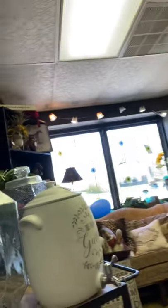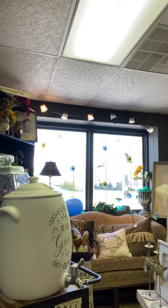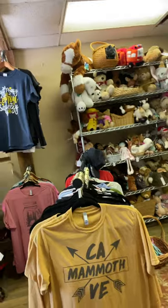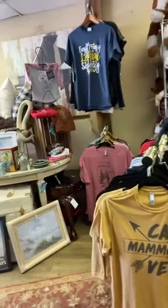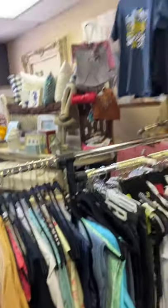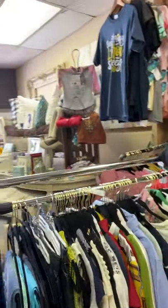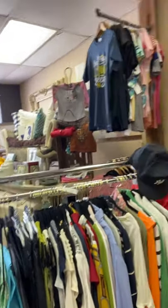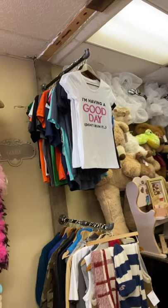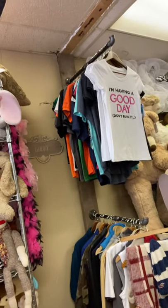Our front window we take the time to decorate periodically. We've got a few items out here from our Posh closet that are more of an item that you might need or might have forgotten for your vacation here. And then we have fun t-shirts — lots of them are one of a kind, some we have more than one, but lots of them are one of a kind.